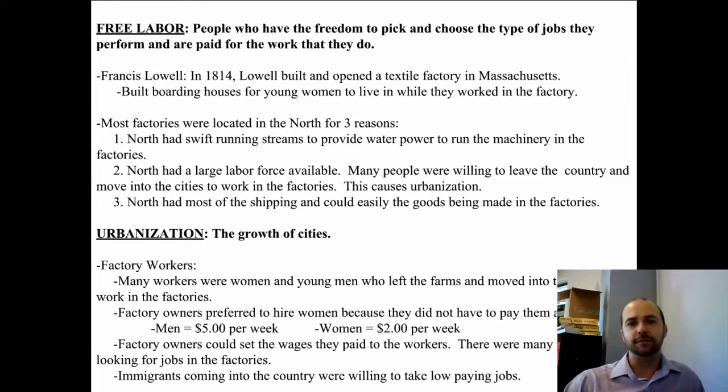Most factories were located in the North for three reasons you should know. First, swift running streams to provide water power to run machinery. Second, the North had a large labor force available — people were willing to leave the country and their farms to work in the cities for cash, which caused urbanization, the growth of cities. And third, the North had most of the shipping and could easily ship the goods being made in the factories. The ships and harbors were in the North, making it the logical place to put factories.